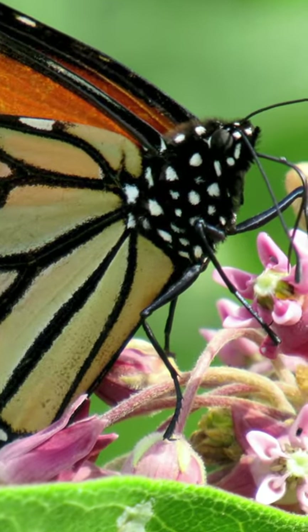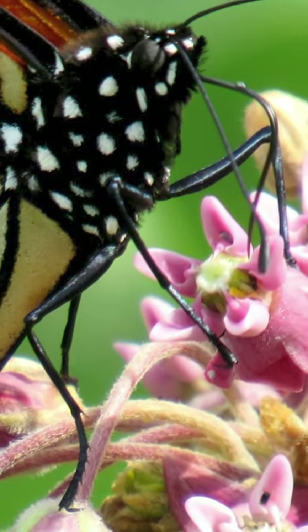5. Monarchs smell with their antennae. 6. Nectar and water are tasted by the sensory hairs on their legs and feet.